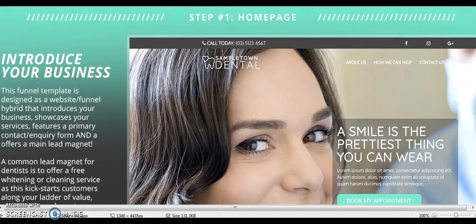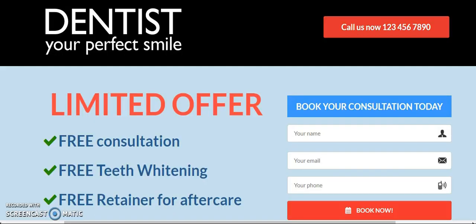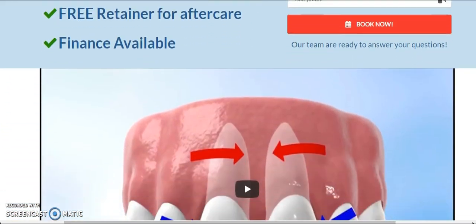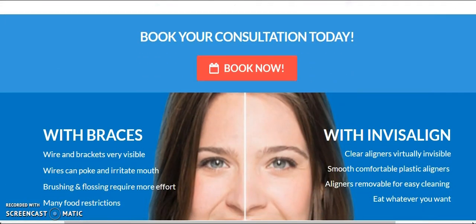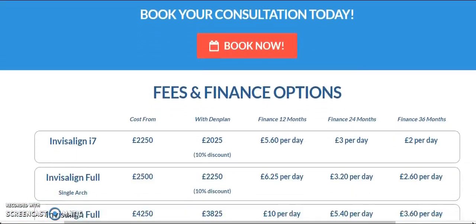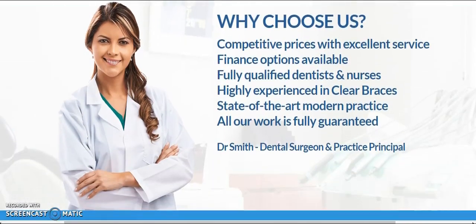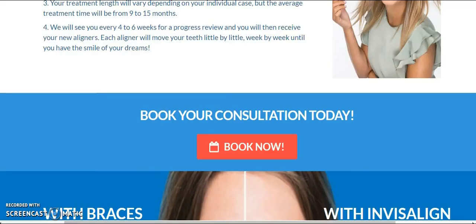Now I'm going to show you another example of a landing page. Here's a good Invisalign landing page that converts well. You can put any video you want there. 'How does Invisalign work?' — you can read that. Book your consultation, testimonials, another call to action, fees and finance options, testimonials again, why choose us, amazing prices, et cetera. So there's another great page.